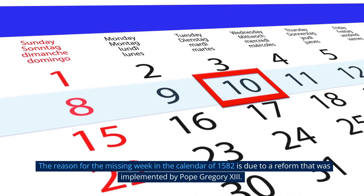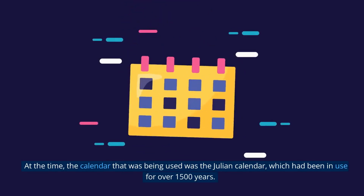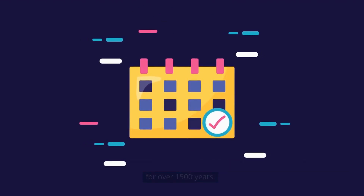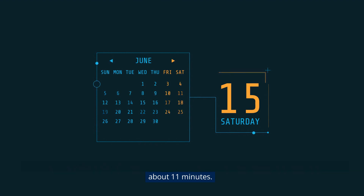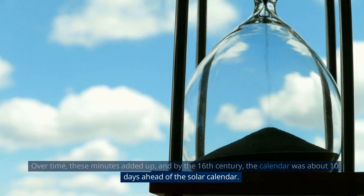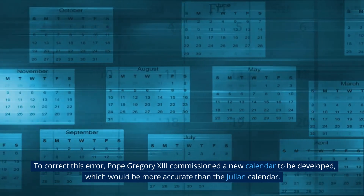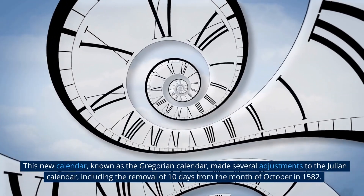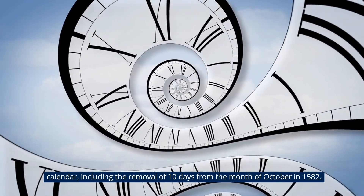The reason for the missing week in the calendar of 1582 is due to a reform implemented by Pope Gregory XIII. At the time, the Julian calendar had been in use for over 1,500 years. However, it had a flaw in its design — it overestimated the length of a year by about 11 minutes. Over time, these minutes added up, and by the 16th century, the calendar was about 10 days ahead of the solar calendar. To correct this error, Pope Gregory XIII commissioned a new calendar, known as the Gregorian calendar, which made several adjustments including the removal of 10 days from the month of October in 1582.